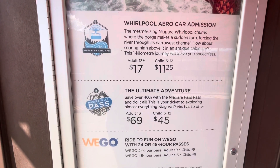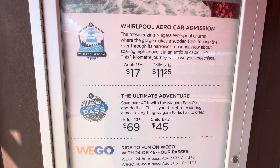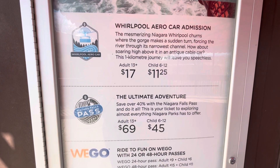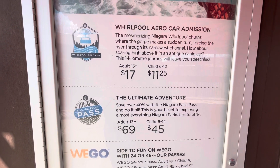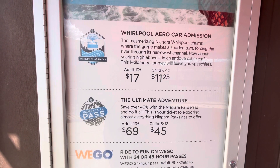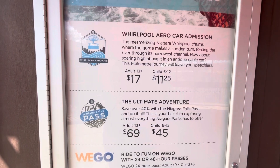The ultimate adventure — save over 40 percent with the Niagara Falls Pass and do it all. This is your ticket to exploring almost everything Niagara Parks has to offer. Adults 13 and older are $69 and children 6 to 12 are $45.